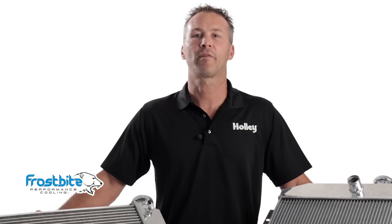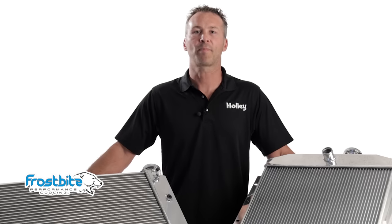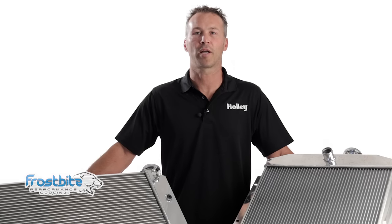Want to keep your ride cool? Give it Frostbite. To find out if we have a radiator for you, simply log on to Holley.com, select the Frostbite logo under the brands tab at the top of our page, and search our current offerings. Thanks for watching — Frostbite radiators and Frostbite radiator accessories are available anywhere Holley products are sold.